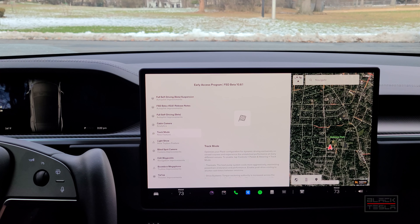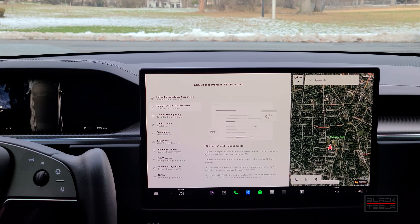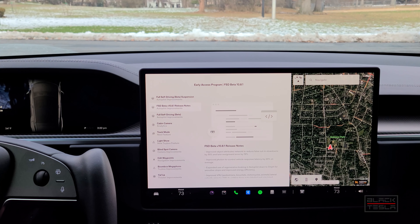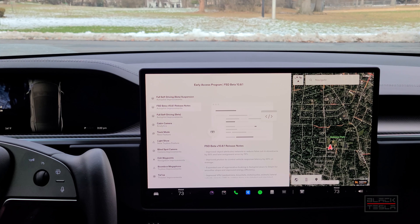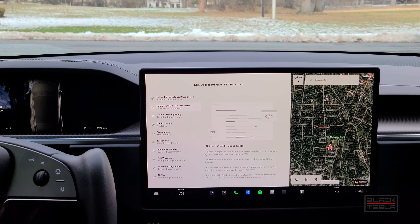That's pretty much it in the release notes — no new visualizations, same as last time. The cabin camera is here as well, and we have Track Mode, but we'll do a separate video for that since we're not in the right place. Today we're focusing on Full Self-Driving Beta 10.8.1. We'll do the same course we typically do with new releases. We have not done a camera recalibration — going to let it go as-is and see what it yields. We'll give it as much room and freedom to do its thing as possible, and intervene as needed. I find all versions are pretty aggressive pulling out of driveways, so I'll pull out myself to make sure there's no issue, then engage.